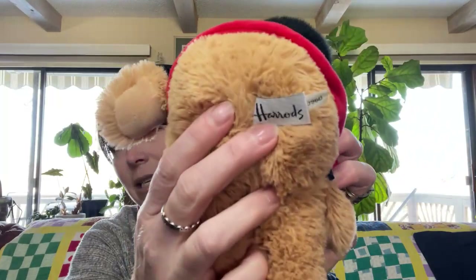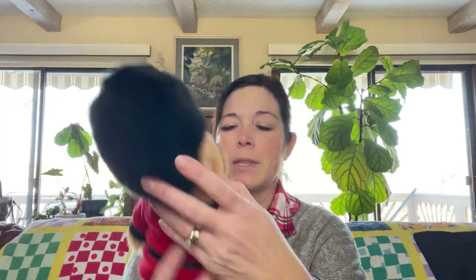My second item is this Harrods Buckingham Palace little guard bear. Isn't he the cutest? Look at his hat. He has that hair on the bottom. The tag's in excellent shape. Someone probably got this as a souvenir. He's in excellent condition. I'm hoping around $10 to $12 for him, and I paid $0.67 for him as well.